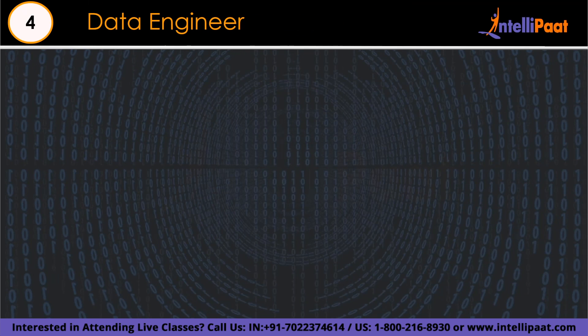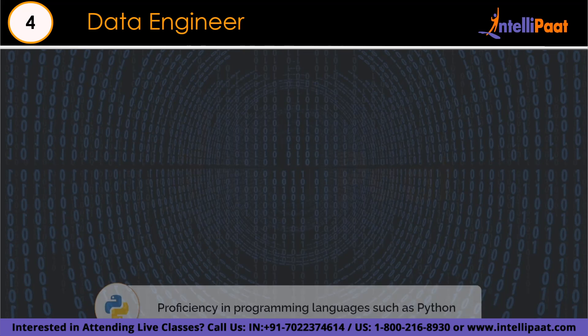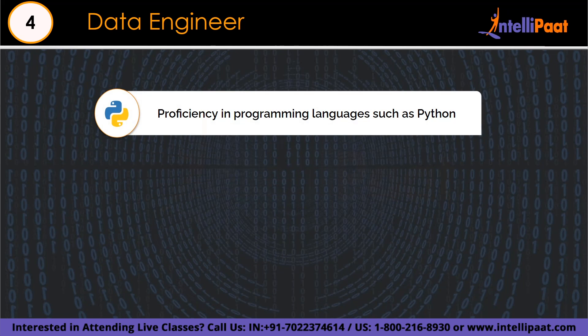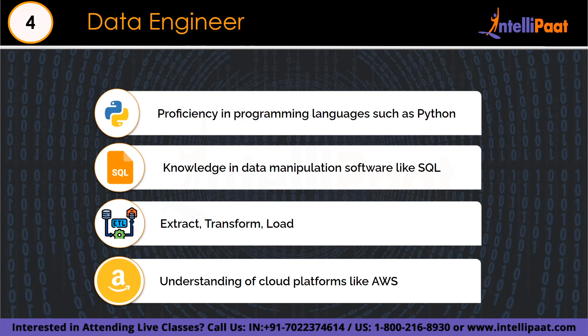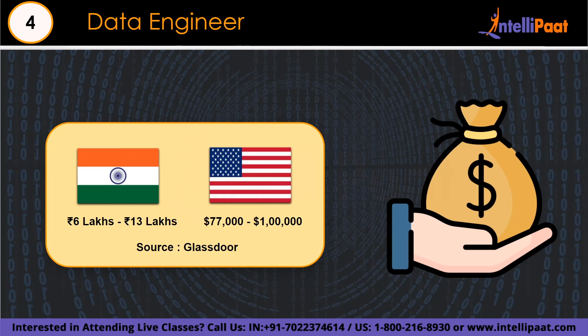Data engineers need programming skills in languages like Python, knowledge of databases (SQL and NoSQL), ETL tools, and big data technologies such as Hadoop and Spark. Proficiency with data warehousing, cloud platforms, and version control is essential. They build data pipelines ensuring data accuracy and efficiency, and must be well-versed in data security and compliance. Strong problem-solving, communication, and collaboration skills are vital. Base salary ranges from 6 lakh to 13 lakh in India and $77,000 to $1 lakh in the US.